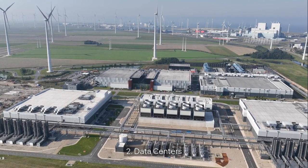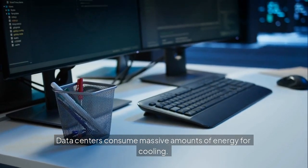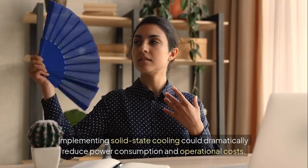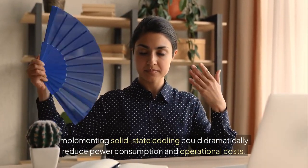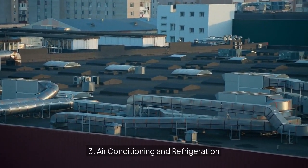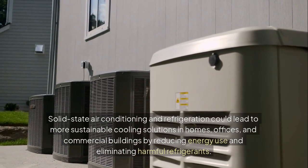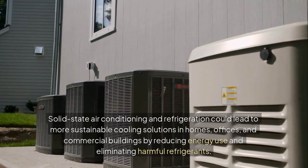Second, data centers. Data centers consume massive amounts of energy for cooling. Implementing solid-state cooling could dramatically reduce power consumption and operational costs. Third, air conditioning and refrigeration. Solid-state air conditioning and refrigeration could lead to more sustainable cooling solutions in homes, offices, and commercial buildings by reducing energy use and eliminating harmful refrigerants.